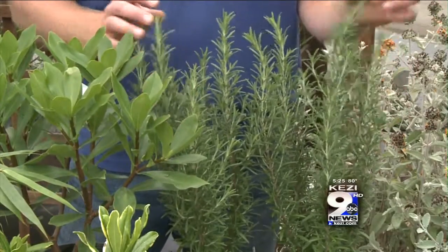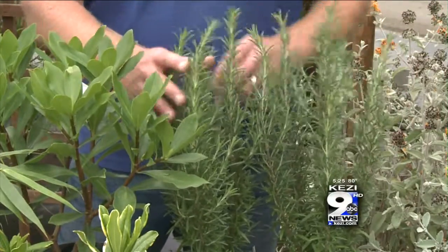Rosemary not only is great to cook with, but you can use it as a border shrub in your garden. Deer-resistant as well.